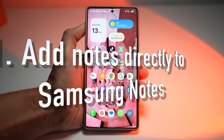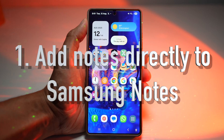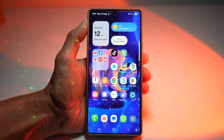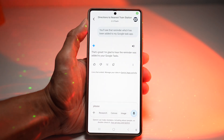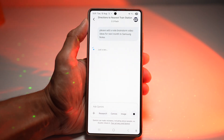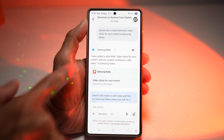The first feature is where you can add notes to Samsung Notes. Gemini can instantly send your note directly to Samsung Notes app — no need to manually open the app or type it in. Let me show you how. We'll open up Gemini and ask it to add a note: 'Please add a note — brainstorm video ideas for next month — to Samsung Notes.' And there you go.